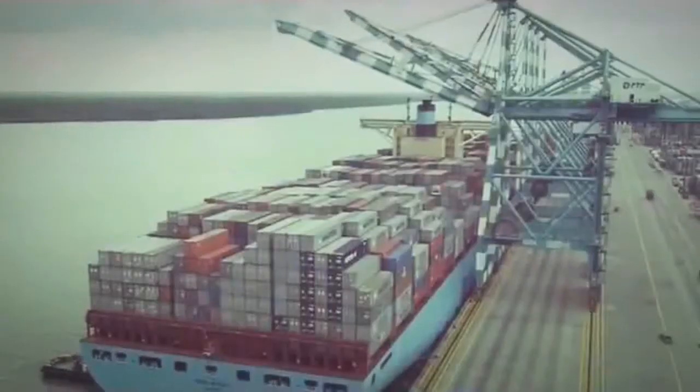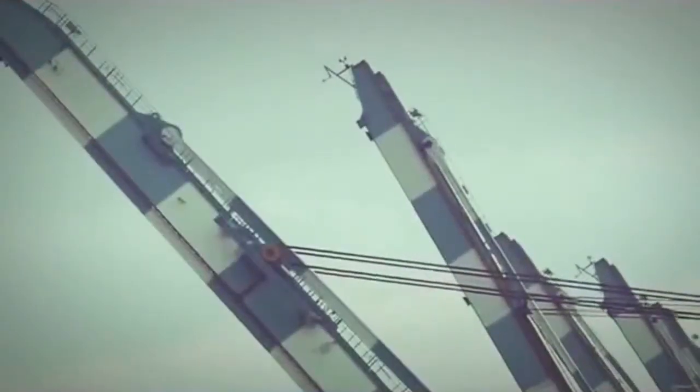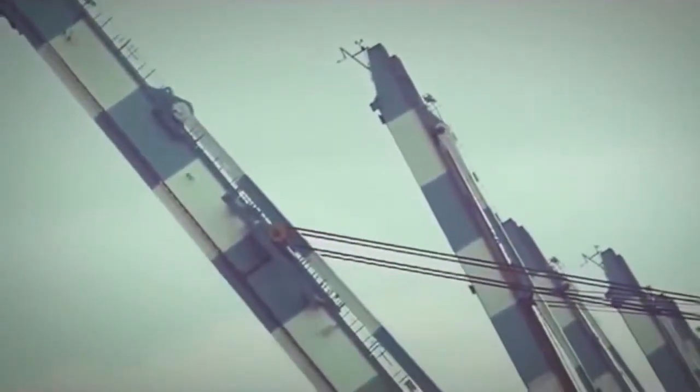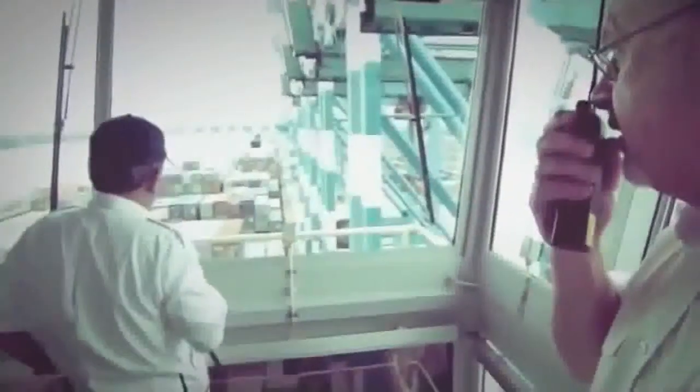Finally, loading is complete and the gantry cranes pull away from the ship. 15 stories above the dock, Captain Sonicsen has a bird's-eye view of their departure. With him is a local pilot, who by law must help guide Emma safely out of port. Departing Tanjung Palapas in Malaysia is always tricky, and Emma's size means she faces extra hazards in the harbor. She has to be pulled away from the dock and turned 180 degrees before she can start her engines.